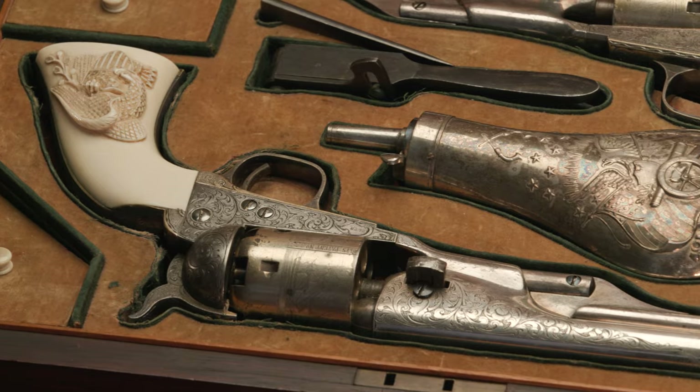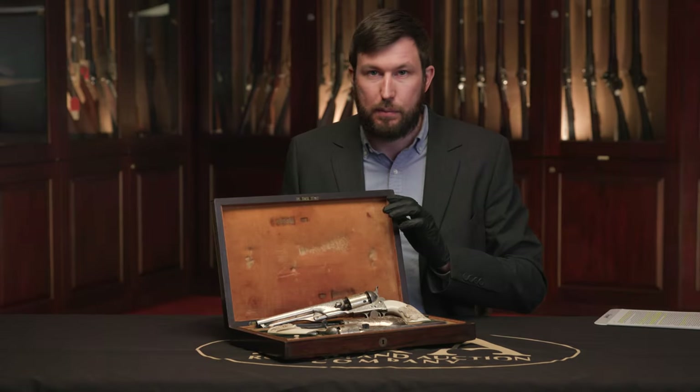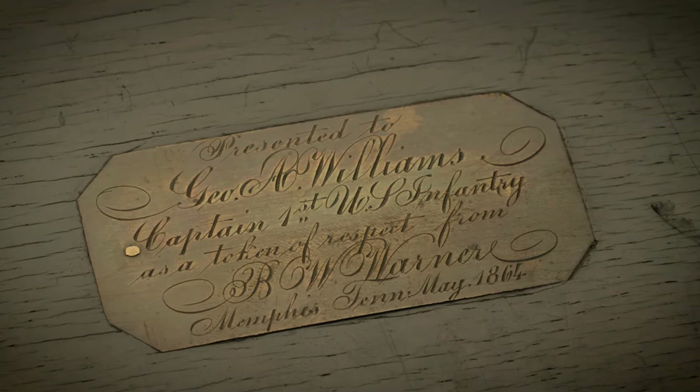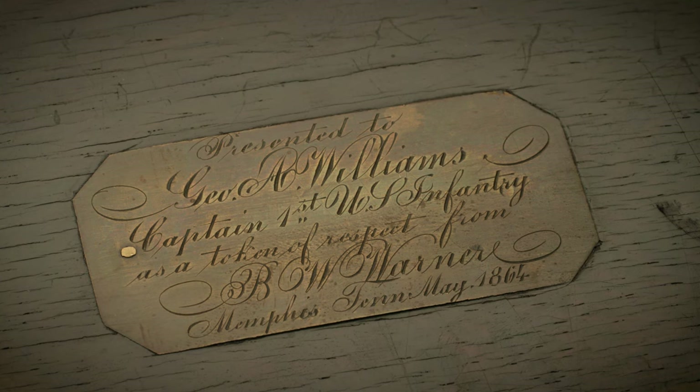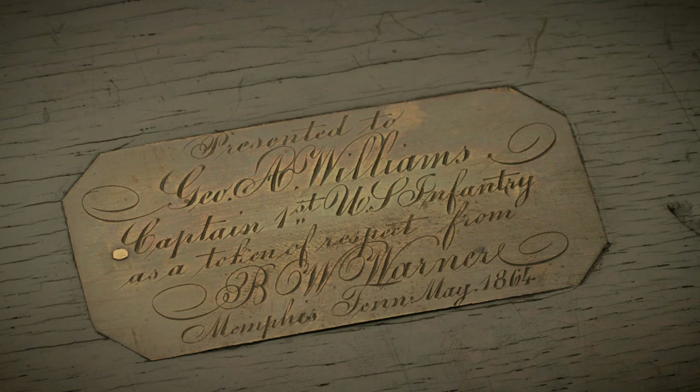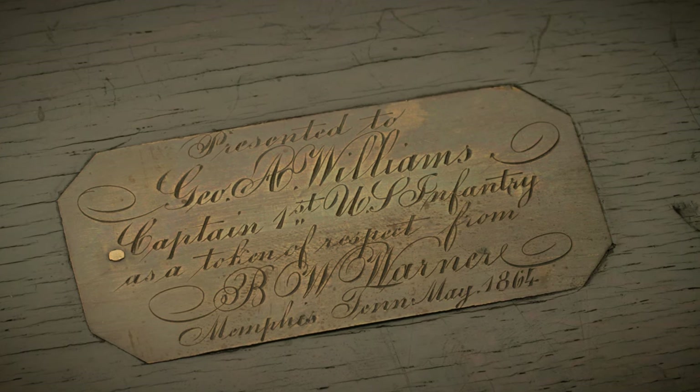In addition to what's inside the case, you've also got a presentation inscription on the escutcheon on the case lid. The inscription reads: presented to George A. Williams, Captain, 1st U.S. Infantry, as a token of respect from B.W. Warner, Memphis, Tennessee, May 1864.